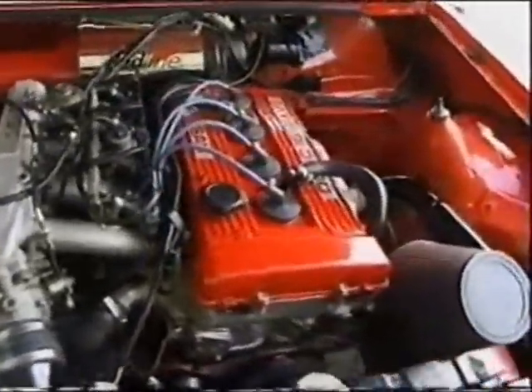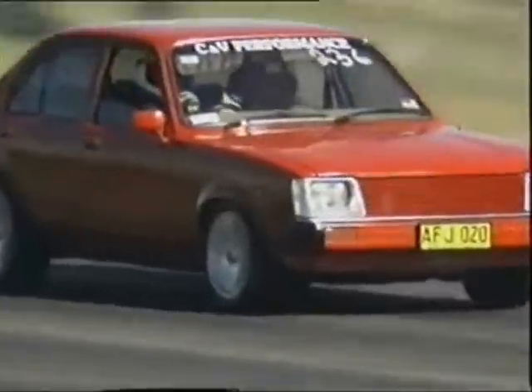But otherwise it fits in pretty good. The only problem was probably the brakes — they were too small standard, of course, so we had to go up to BMW brakes.